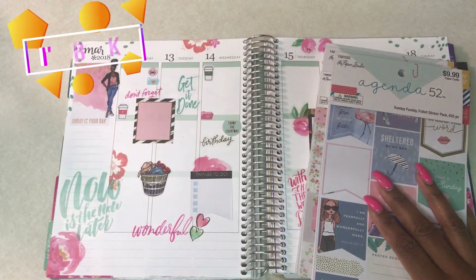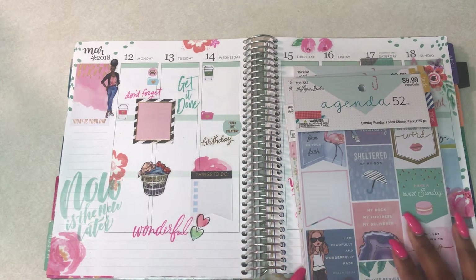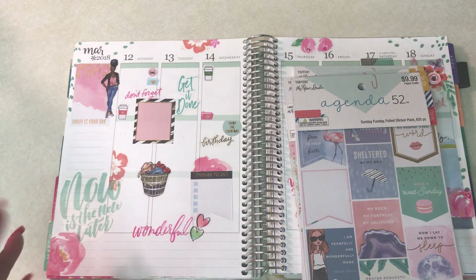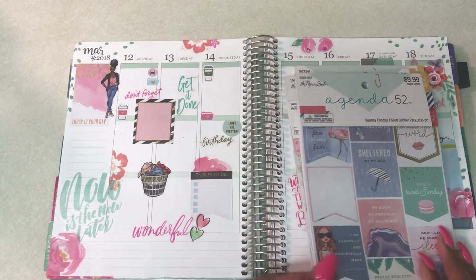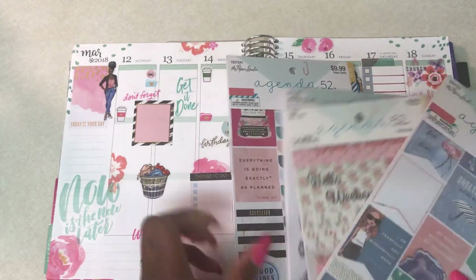Hey planner fam, it's your girl Chakesha from Her Lovely Plan, and I'm here to show you my setup for the week of March 12th through the 18th. I haven't mastered actually doing a recorded video of me setting it up, because it takes me a while — I know I can fast-forward it — but I want to get better at it so I can give you a quality video. The goal is by April. Until then I'm just going to do a review of the things I use. I did say I was going to try to primarily use my Agenda 52 books.